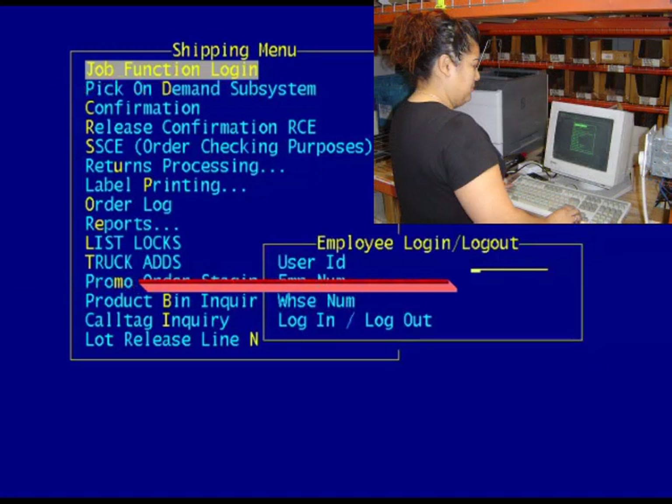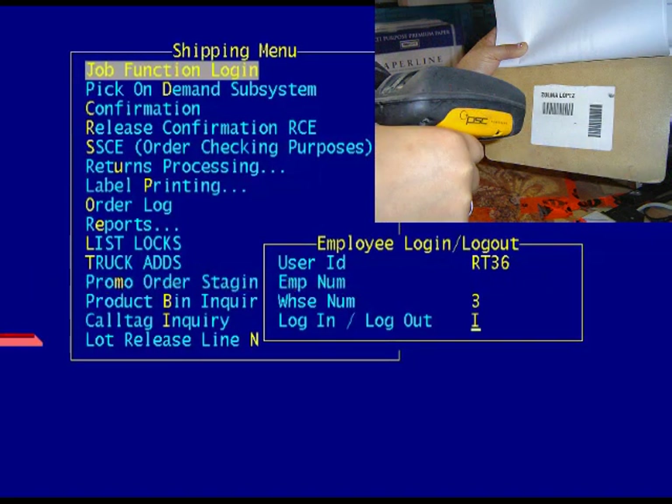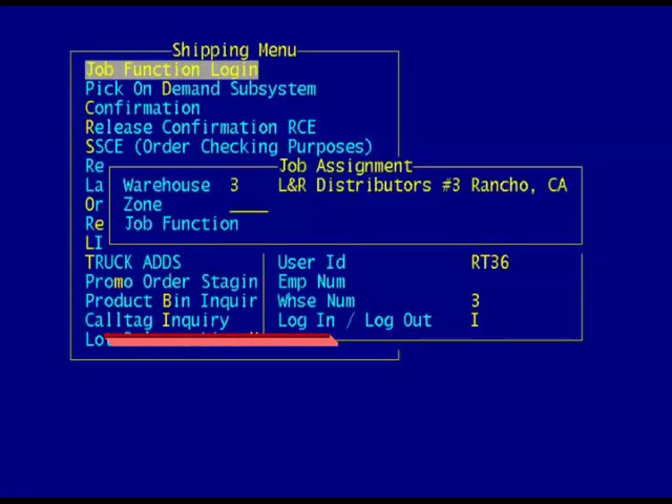On the employee login logout screen, with the cursor on user ID, scan your name badge. The cursor drops down to login logout — there should be an I in that spot indicating you're logging in. On the job assignment window, enter the zone you're working in by keying in a capital Z and the zone number, then press enter. For job function, key in SO in capital letters and press enter.